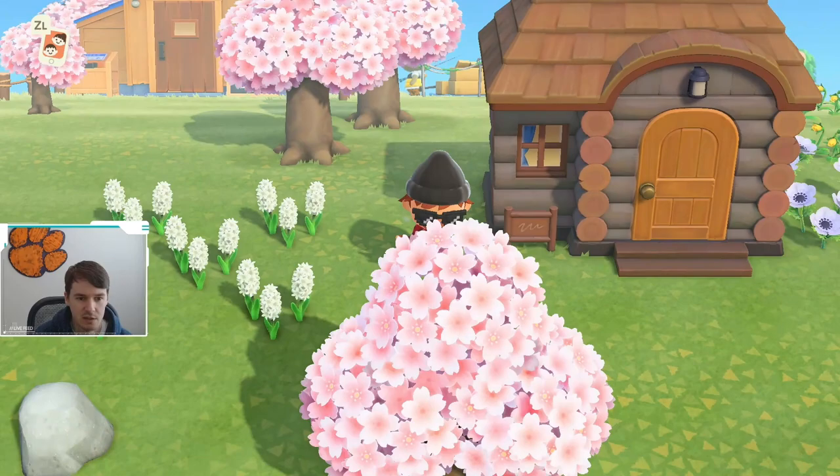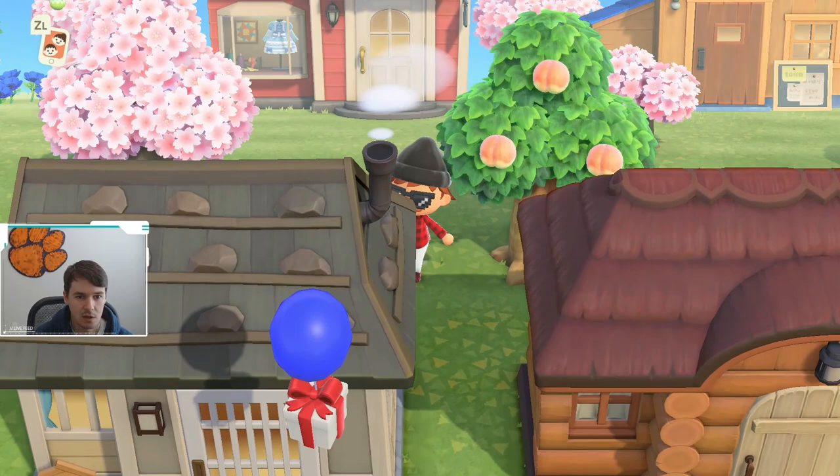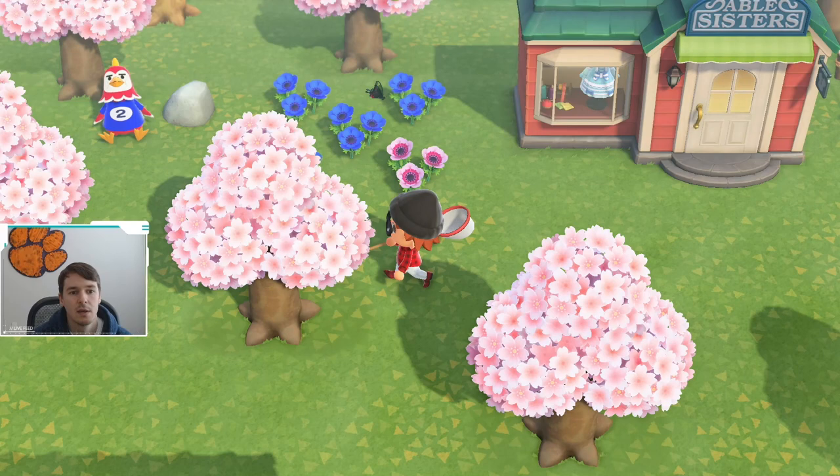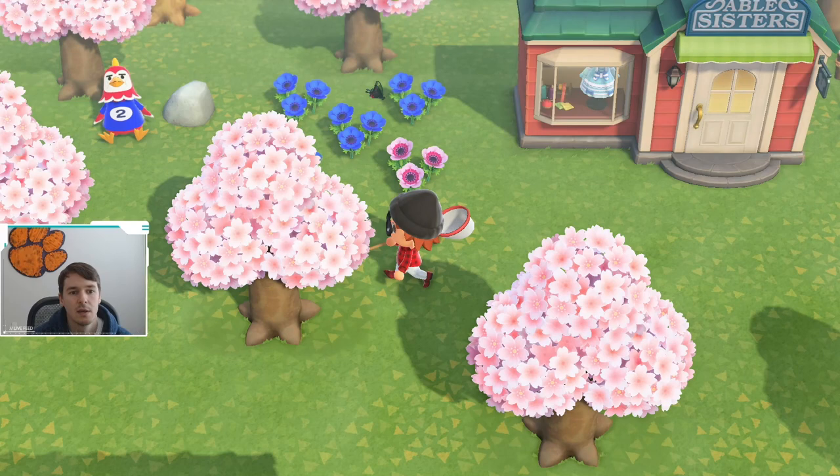But I think if you just keep your eyes out for it, you'll see it. There's really nothing terribly special on my island, other than I do have some dark hybrid flowers, so keep that in mind. That may be something you need to get some of these butterflies. And speaking of that, there is a... oh, it's a peacock butterfly. But other than that, I don't think it'll be insanely hard for you guys to catch.